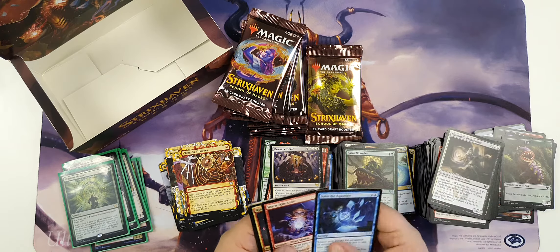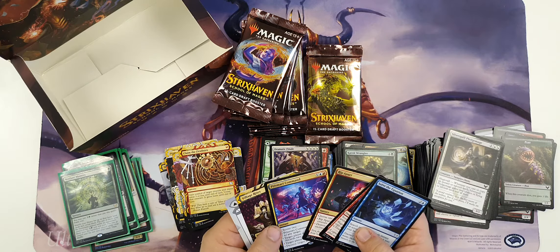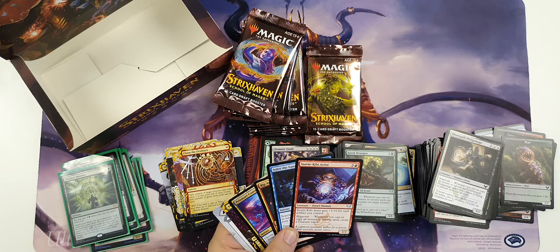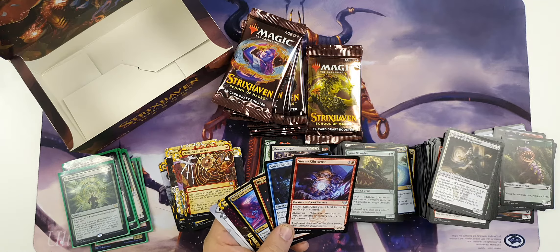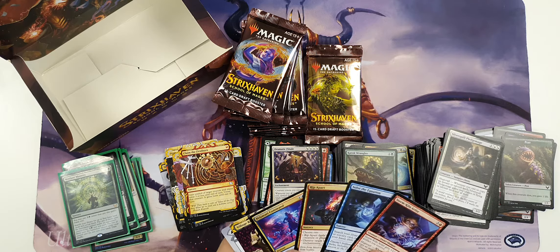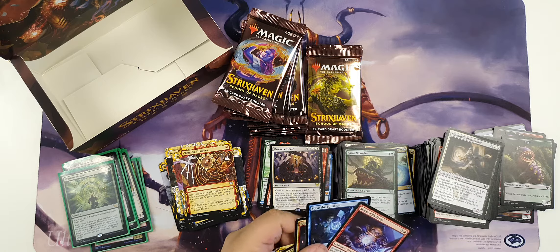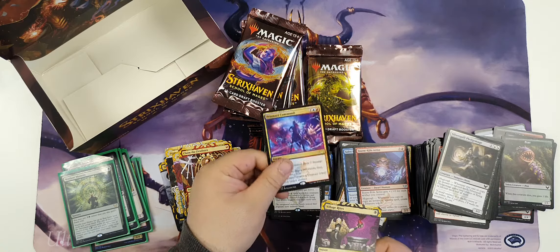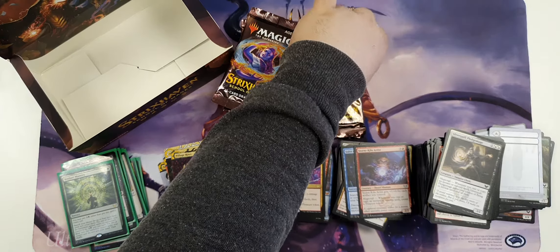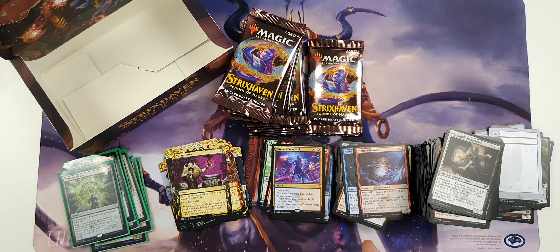Nothing exceptional there, some nice cards. Rip Apart - I've already commented on that. Storm Kiln Artist has impressed me a lot - the treasure is actually being a huge upside and I'm getting out of hand fast, especially in something like Prismari. I very much like them. Prismari Command - this is the command I like out of the set. I did say the commands aren't really doing justice to the name so far, but Prismari Command I think stands above the rest of them.